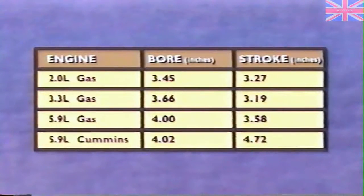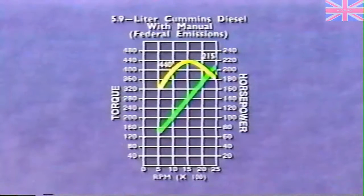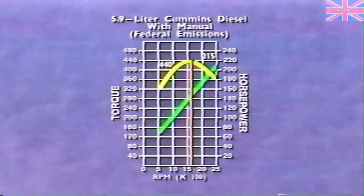Compare, for example, the bores and strokes of some gas engines to that of the Cummins diesel — the Cummins clearly has the longest stroke in comparison to its bore. Now look at the torque curve for a Cummins diesel engine mated to a manual transmission. Notice that peak torque occurs at around 1600 RPM. A typical gas engine's peak torque occurs at around 2500 to 3000 RPM.